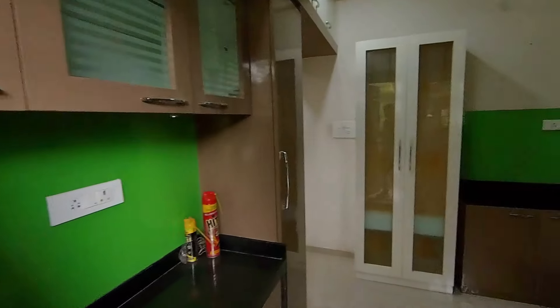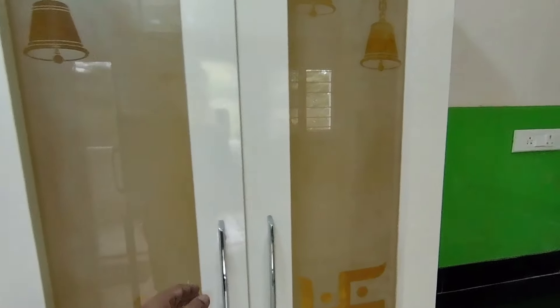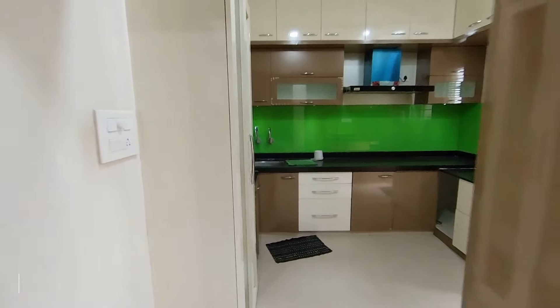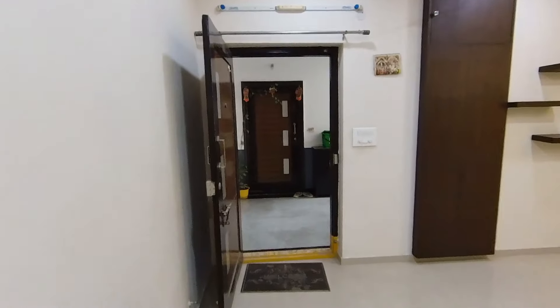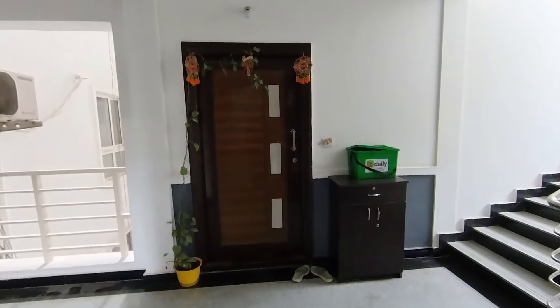There is a washing machine in the utility area. The kitchen area is good. This is the Pooja area in the kitchen — you can keep it here or change the place and shift it according to your preference. Call 630-152-5400 for more details.